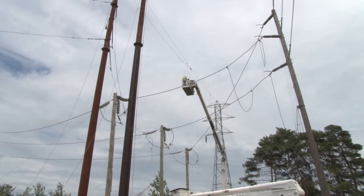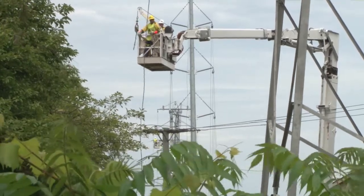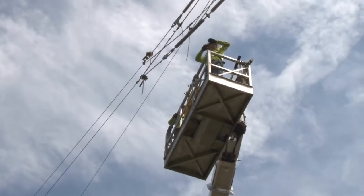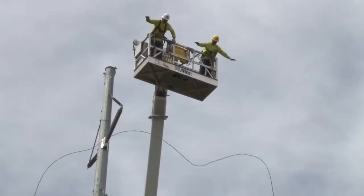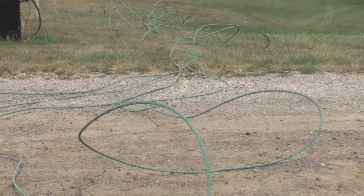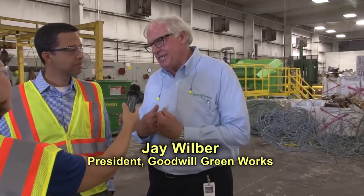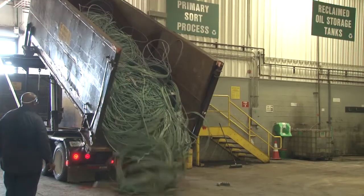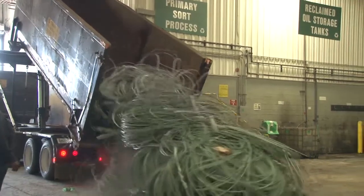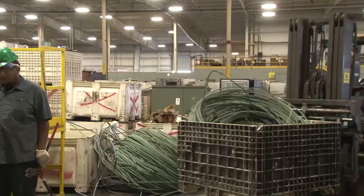The copper conductor that's coming down today would ordinarily go to a metal recycler. However, we're providing it to Goodwill Green Works of Detroit. They're a non-profit organization that provides job training opportunities to individuals, and so the scrap value will go to their organization. We're here to receive from ITC a wonderful donation of copper that's going to really help us with our mission of helping men and women in the regional Detroit area who have employment challenges. It's a very highly appreciated donation.